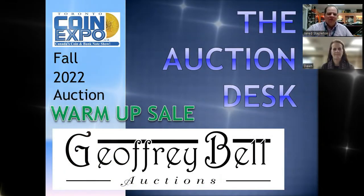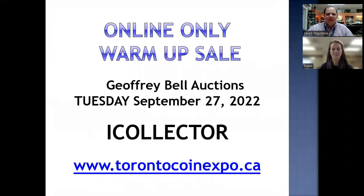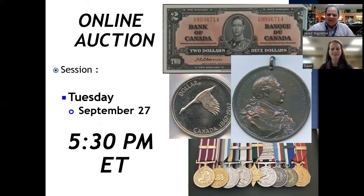Hello everyone, and welcome to the Auction Desk. I'm Jared Stapleton with the Toronto Coin Expo. Hi everybody, Dawn Bell from Jeffrey Bell Auctions. We're here to highlight a few of our items from our Fall 2022 warm-up sale — an online-only sale coming up on Tuesday, September 27th, starting at 5:30 Toronto time. You can connect to it via Toronto Coin Expo or via our website, gbellauctions.com.